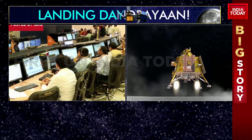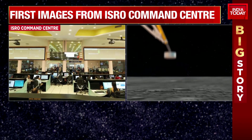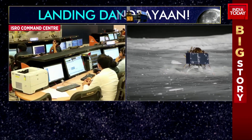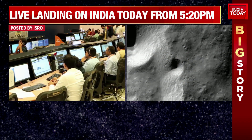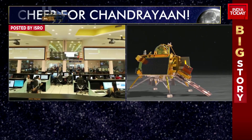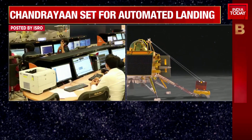It's extremely technical, but I hope I was able to explain what we mean by automatic landing sequence and how that's going to work for 15 minutes from 5:45. ISRO has also confirmed with that update that everything is on track, everything's happening as per schedule. It will start at 5:20 this evening. That's when the live streaming will begin, and that's when you'll be able to catch all of the action firsthand.